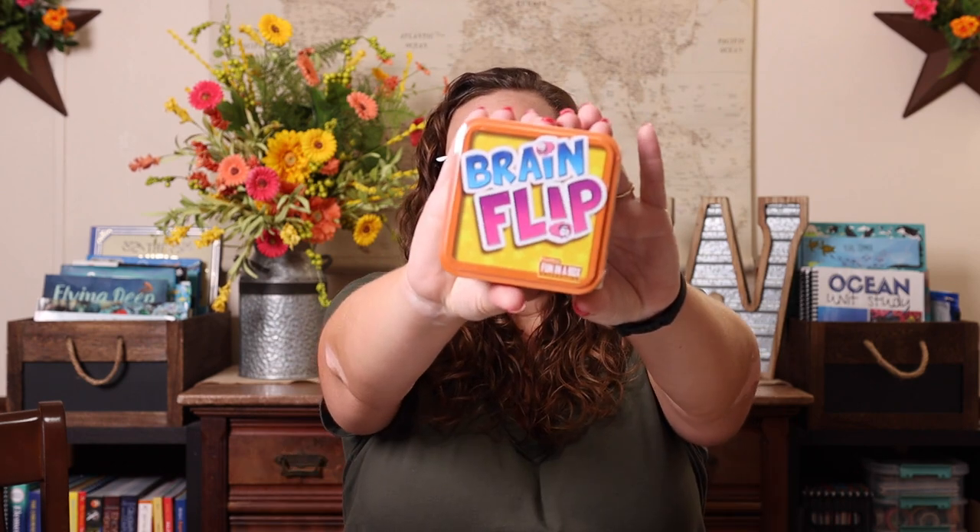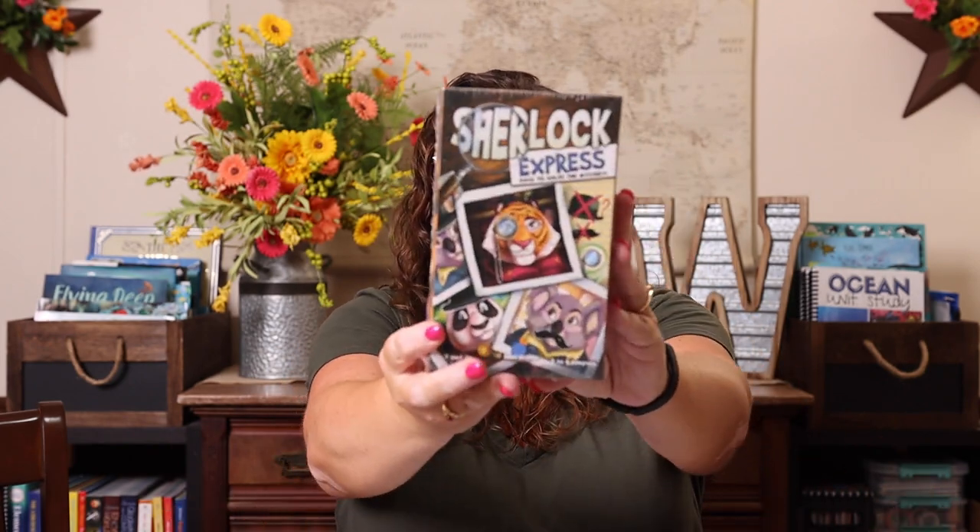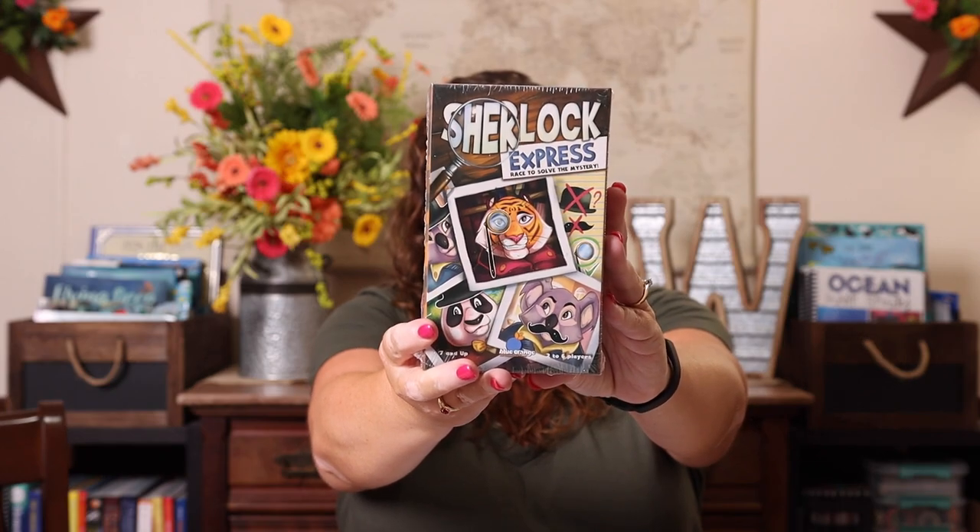I also picked up a game called Brain Flip, as well as Sherlock Holmes: A Race to Solve the Mystery. This one seemed like a lot of fun because it's a fast game of deduction where everyone is a suspect until proven innocent. It kind of reminded me of Outfox, which was one of our absolute favorite games when Emily was younger.